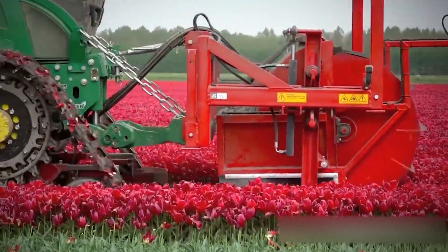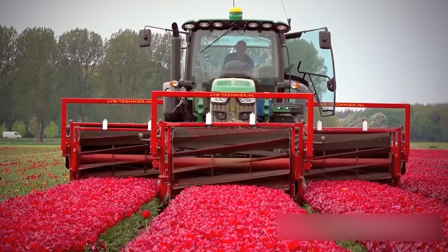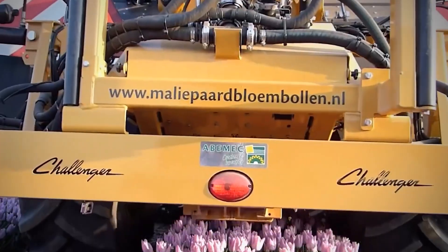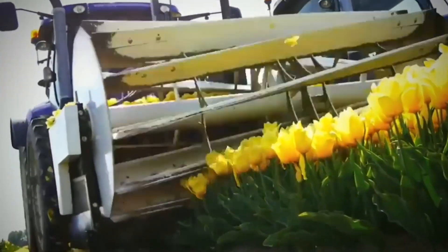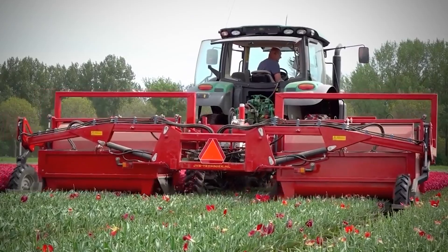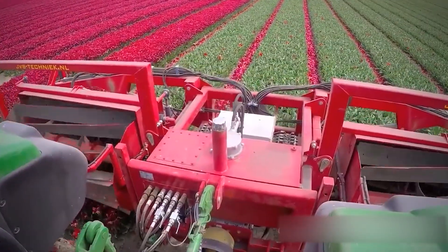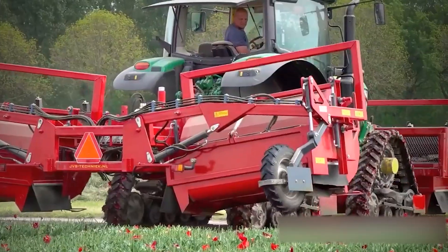The 6R row crop tractors have a range of rated speeds from 110 to 250 horsepower. The 6R series includes: 6R 110, 6R 120, 6R 130, 6R 140, 6R 145, 6R 155, 6R 165, 6R 175, 6R 195, 6R 215, 6R 230, and 6R 250. These tractors are equipped with IVT-based transmission systems or optional AutoQuad transmission systems.